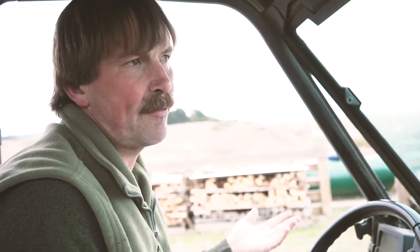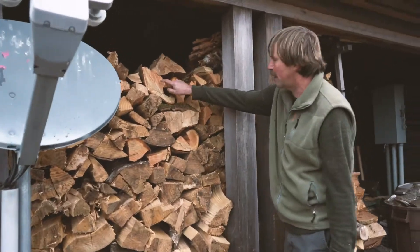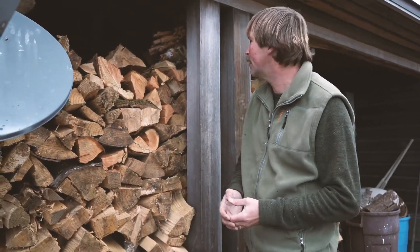I never have to cut any living trees because we have enough trees that fall down as windfalls. That provides us with the firewood we need without harming anything. This is Douglas fir, which is a medium grade firewood. This is white fir, which I would say is a poor grade firewood — it burns very quickly.